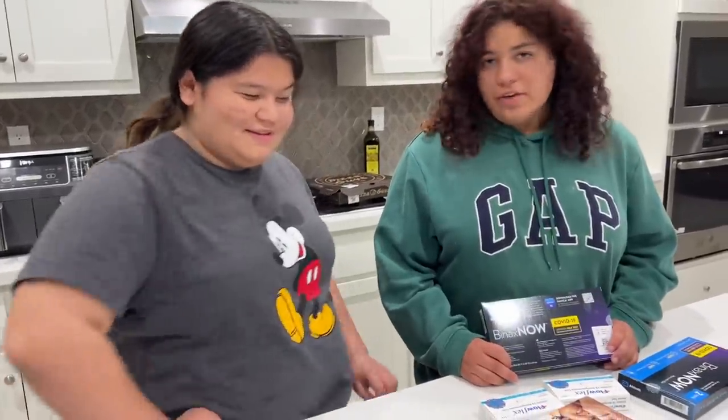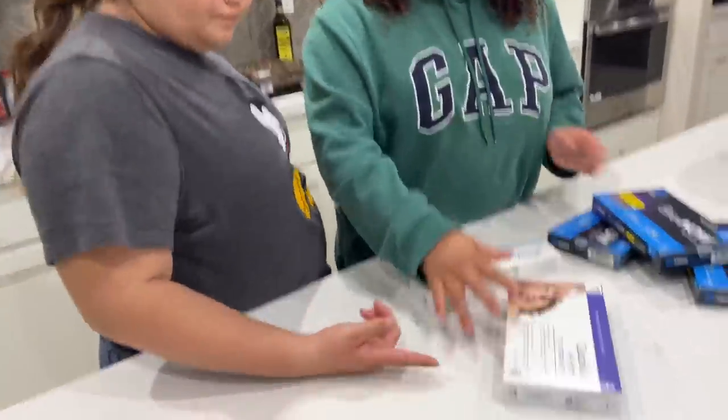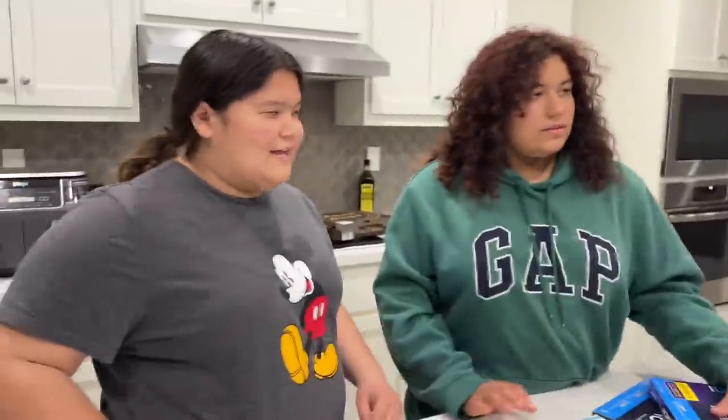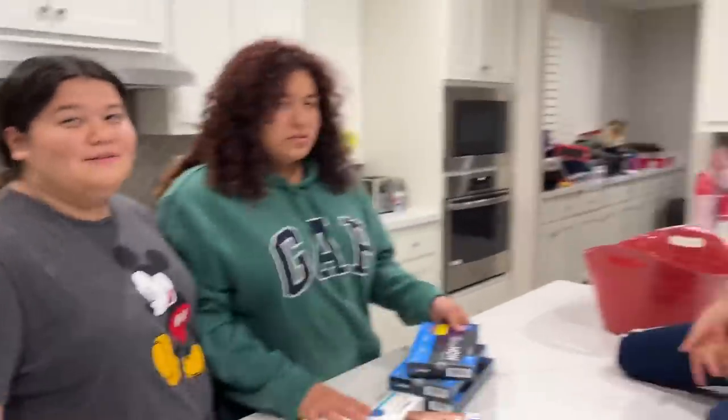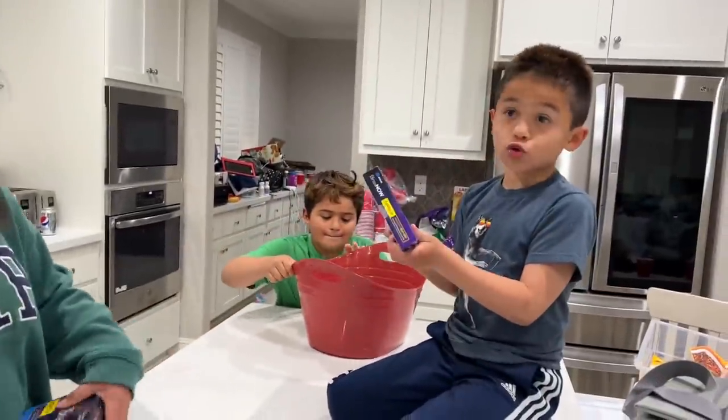So we have three different kinds of COVID tests. We have the Mini-X Now COVID test, the Quick View at-home COVID test, and the Flow Flex. I want to do my COVID test first! No, I want to do mine first! Okay, choose one, Gabe. Which one do you want?